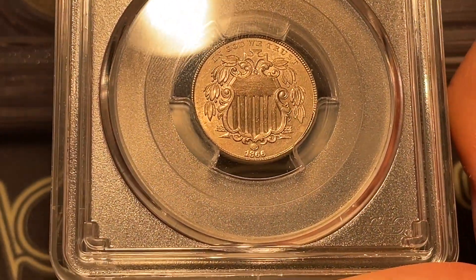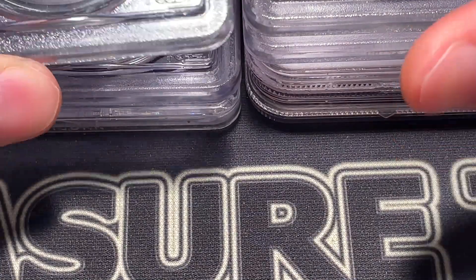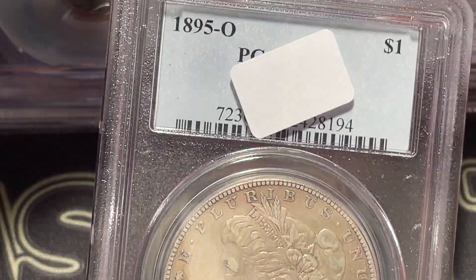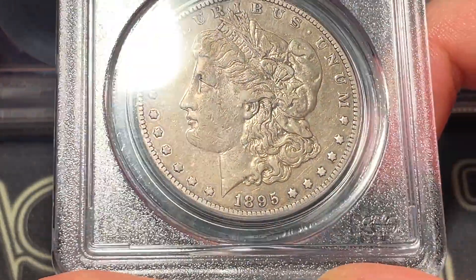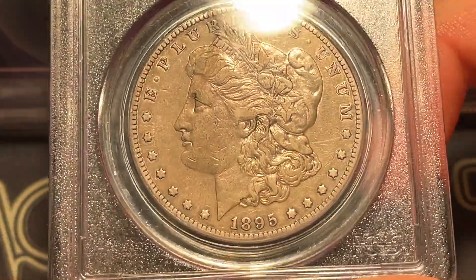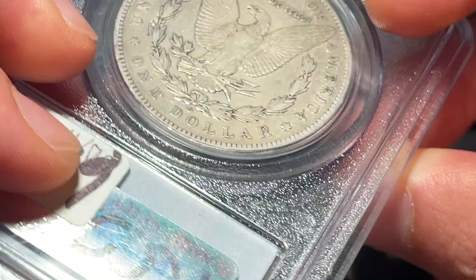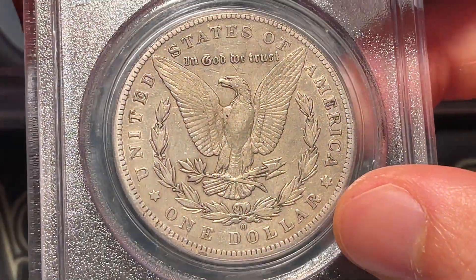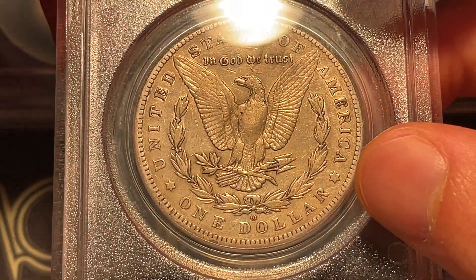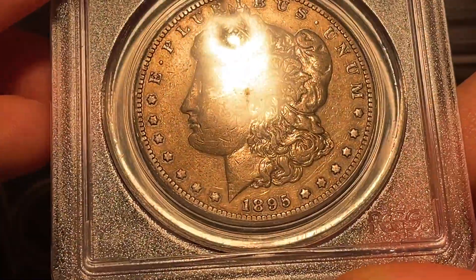Our next coin is going to be this 1895-O Morgan dollar. It looks to me on the border of VF — either it's really high VF or it's going to be a low XF. I don't think it has enough luster for AU, but definitely always look for anything 1895 on the Morgans because those are key dates.